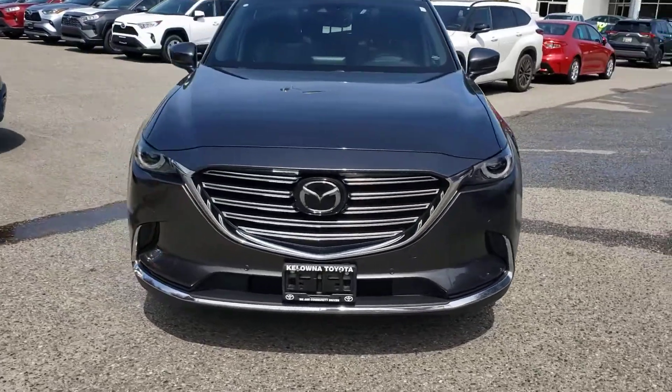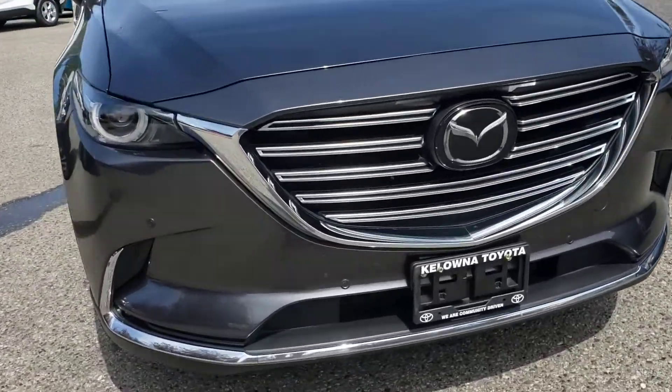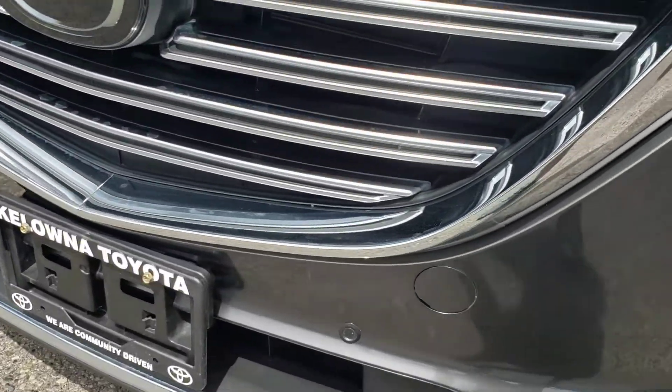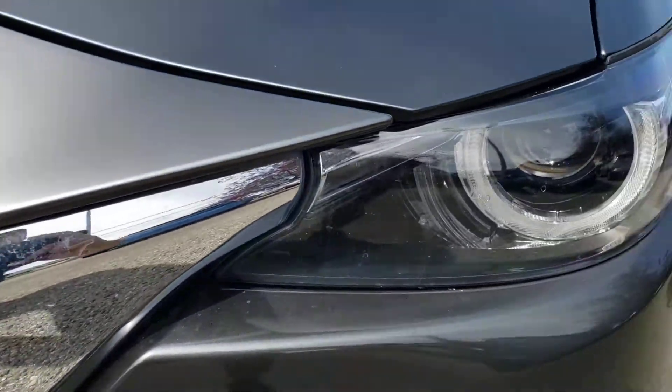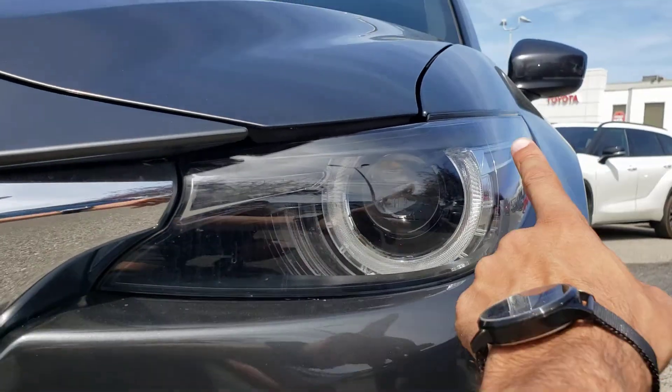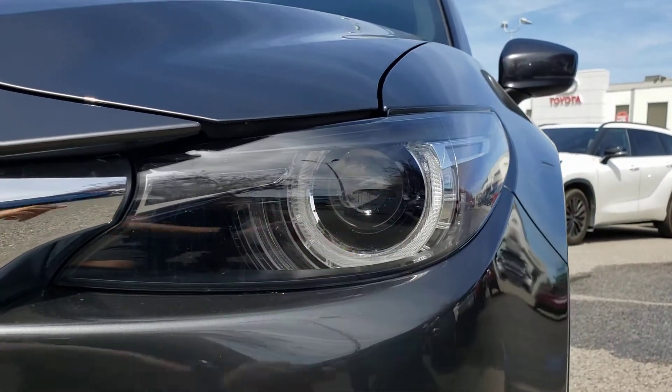Starting up front with some of the notable exterior features, you've got that nice bold Mazda grille up front with lots of silver accents. The one along the bottom here actually runs all the way into the casing for the headlights. And speaking of the headlights, you've got the gorgeous design with the halo light around the centre projector beam bulb there.